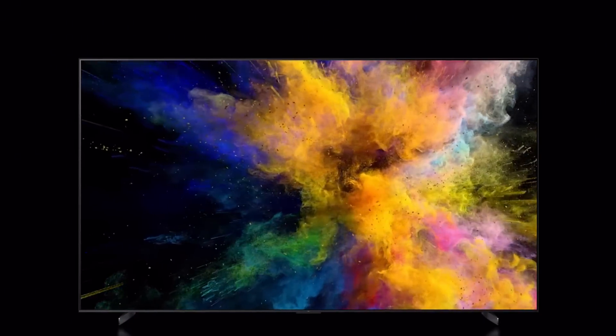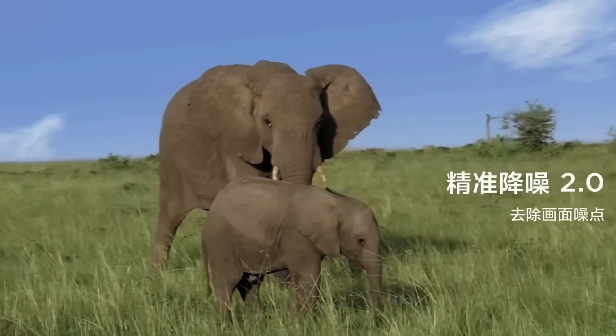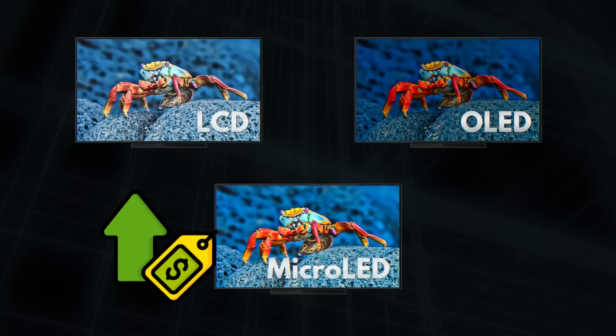This technology successfully addresses many of OLED's drawbacks, offering uniform backlighting, precise brightness control, and enhanced color accuracy. The only notable downside? The high price.